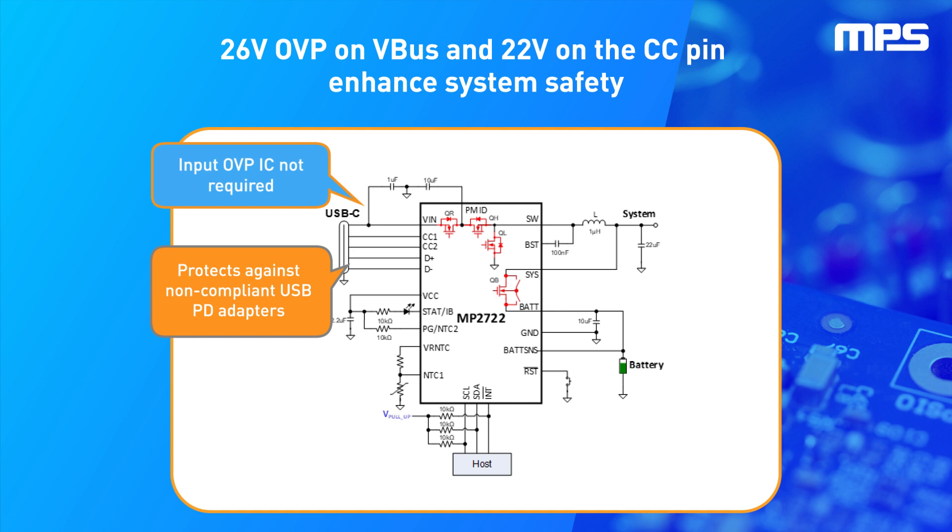DRP with source-preferred, and DRP with sink-preferred. It also features a 26V sustainable voltage on VBUS and 22V on the CC pins, non-compliant legacy cable detection, and connector moisture detection.